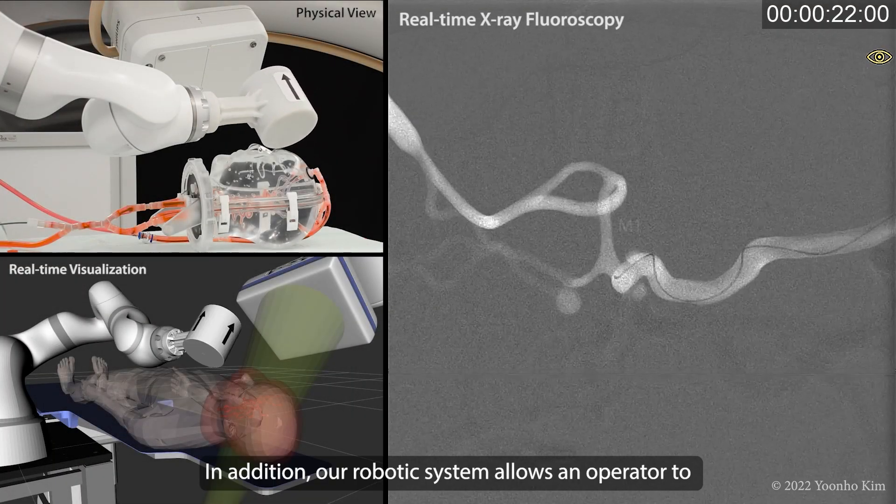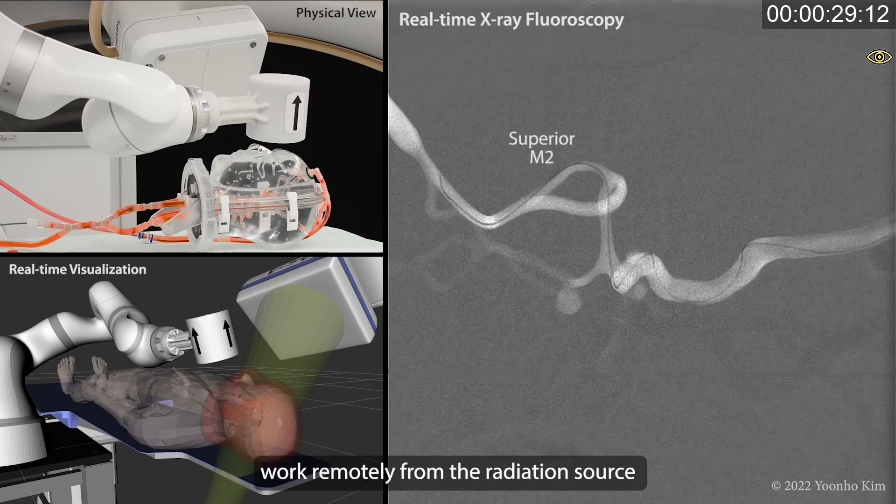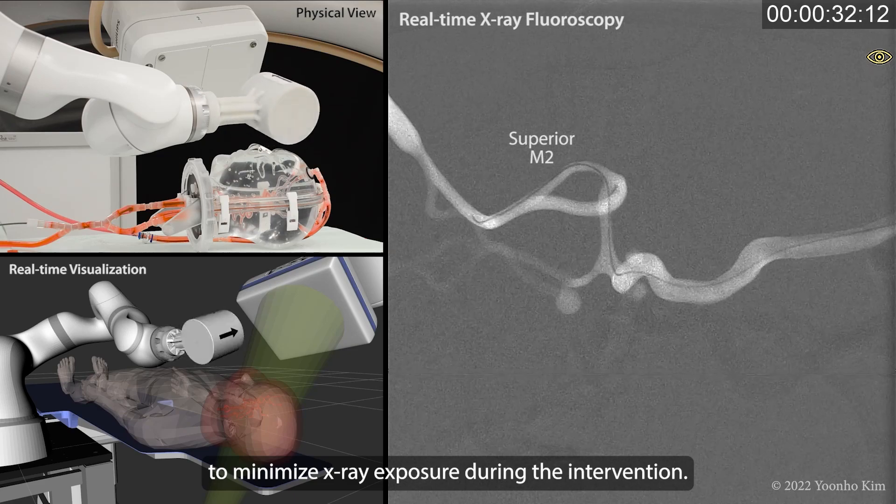In addition, our robotic system allows an operator to work remotely from the radiation source to minimize X-ray exposure during the intervention.